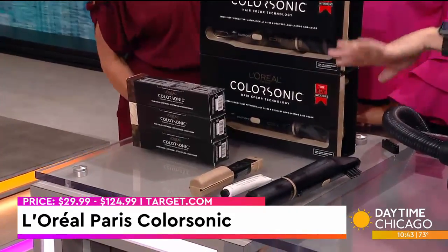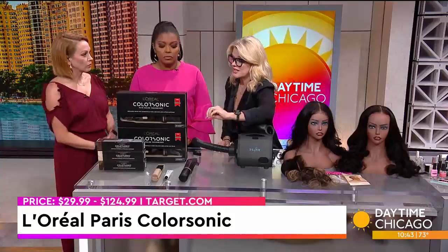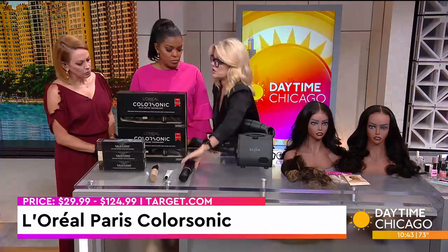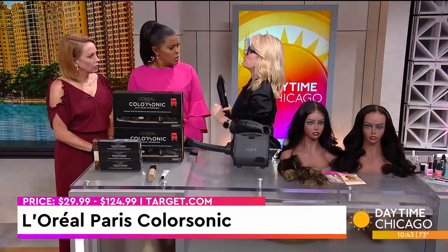What's amazing about this is that if you're someone like me who has to get root touch-ups every three weeks, this comes with a cartridge. The cartridge is about $29.99, and it also comes with this machine — the machine is a one-time fee of about $124. You take the machine, turn it on, pop the cartridge in, and you basically just brush your hair. If you can brush your hair, you can do your root touch-up.